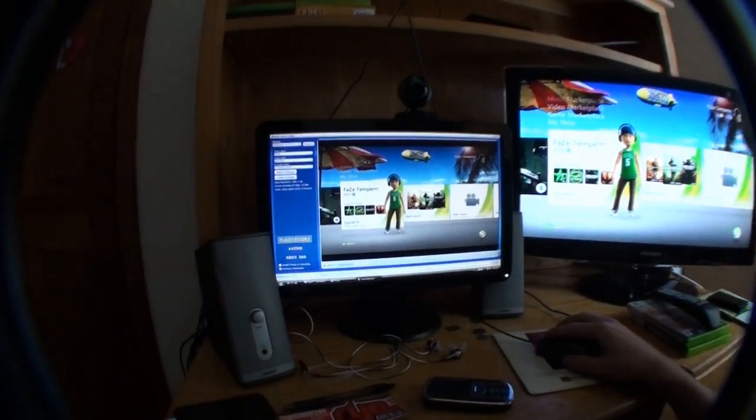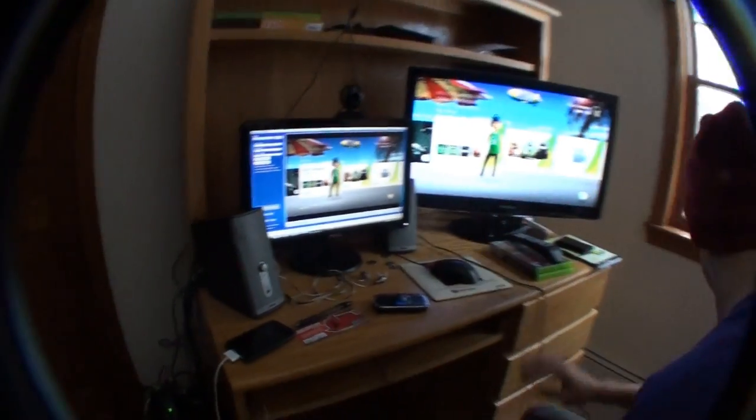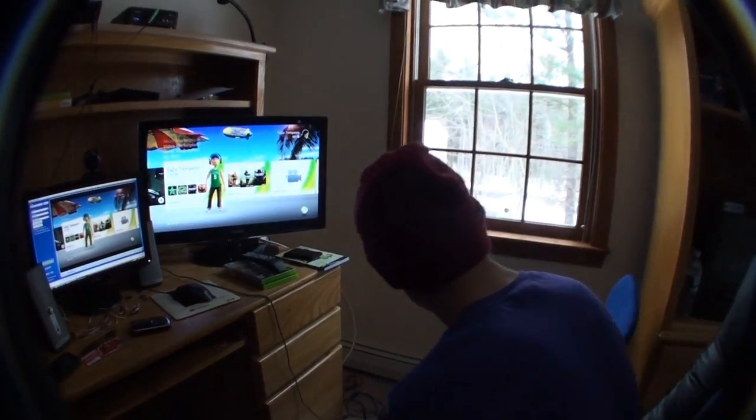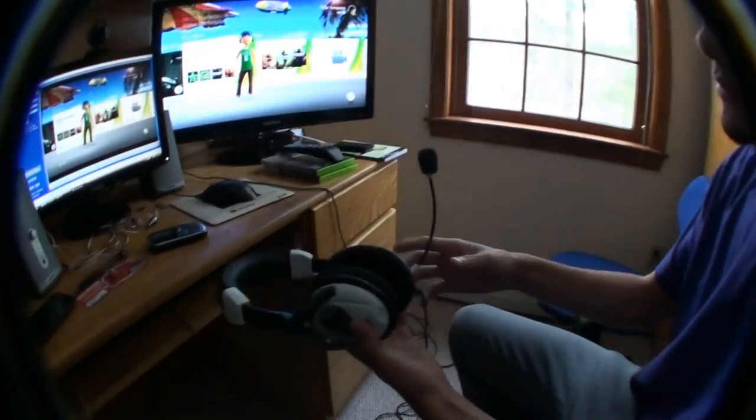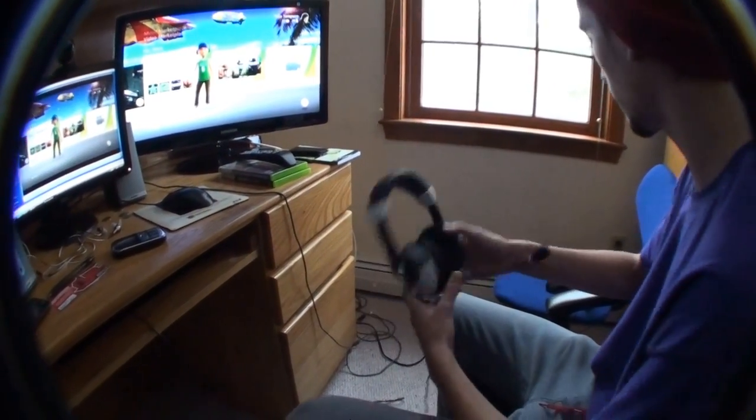This is my PVR screen. And right here, these are Turtle Beach X11s. I had X1s before but they kind of broke, so I switched to these. I really like them.